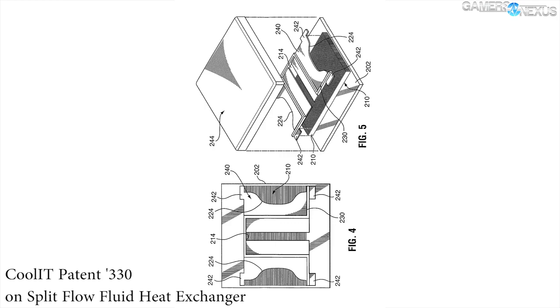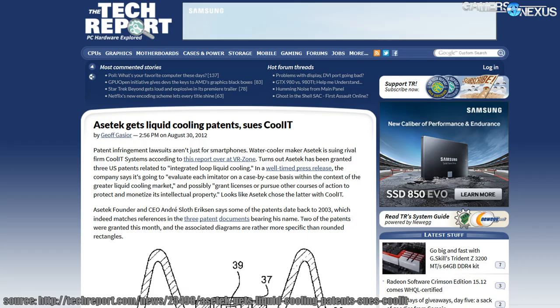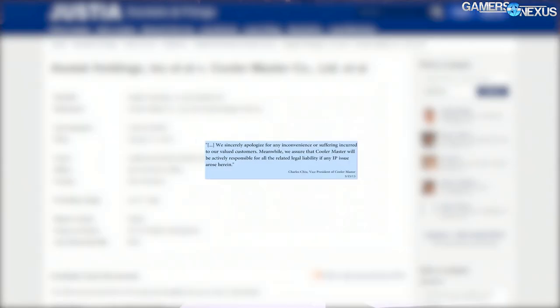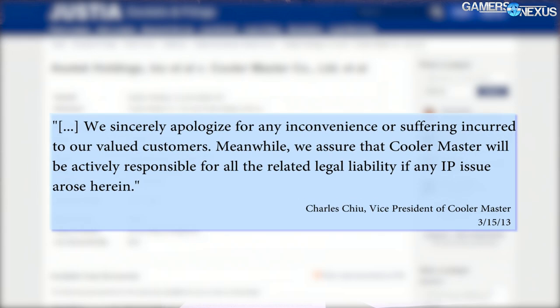Those three patents would catalyze the next three years of legal action. Almost immediately following their receipt, Asetek filed a lawsuit against CLC OEM Cool IT for alleged infringement on its design. The root of this infringement accusation can be drawn to the pump's orientation atop the cold plate — something that Asetek did first and for which it was awarded these patents. On January 31st, 2013, Asetek launched a patent infringement case against the significantly larger Cooler Master USA, who had ventured into CLC territory with all-in-one coolers. Cooler Master's Sidon, Neptune, and later Glacier series would become targets of these infringement allegations.